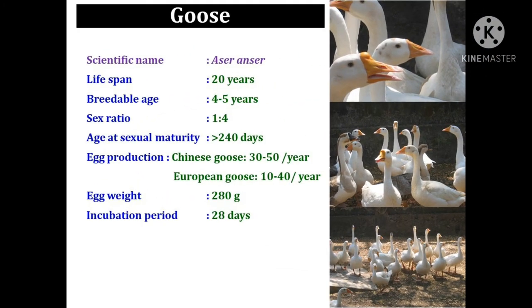The next species is geese. The scientific name of geese is Anser anser. It has a lifespan of 20 years but the breeding age is only 4 to 5 years. We can keep four females per single male during the breeding season.